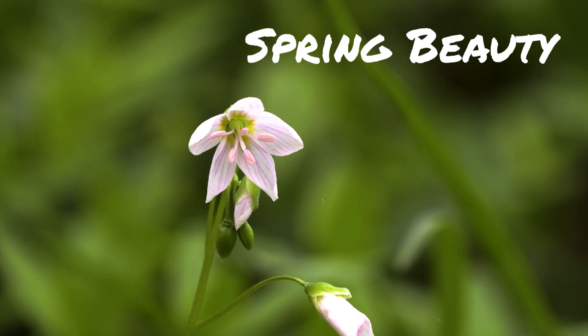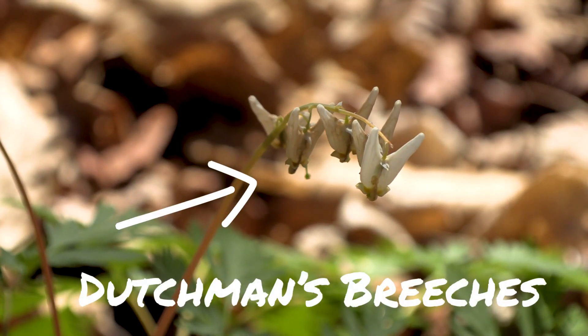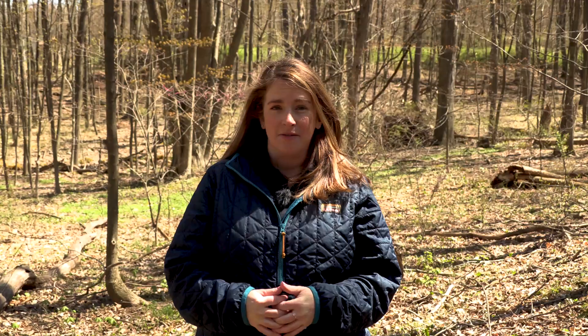Something that's really interesting about spring ephemerals is that they are sort of our hidden jewels within the forest. They are very different than our typical landscape flowering bulbs that you'll find right now in the spring, such as your tulips or daffodils. These are native to Pennsylvania.